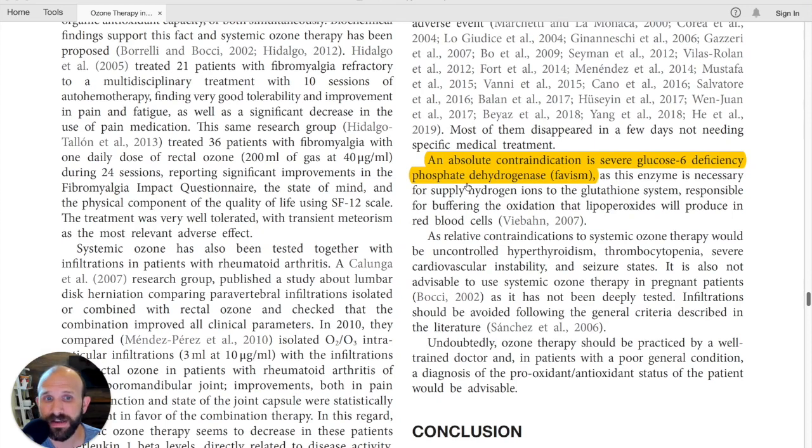One final note: an absolute contraindication is severe glucose-6-phosphate dehydrogenase deficiency, also called favism or G6PD deficiency. I looked at this in dogs and found a quick study showing approximately one in 3,300 dogs had something similar, so perhaps in animals it's not quite so significant. Interestingly, ozone therapy actually increases this enzyme, so patients without severe G6PD deficiency may actually see a benefit from that increase.